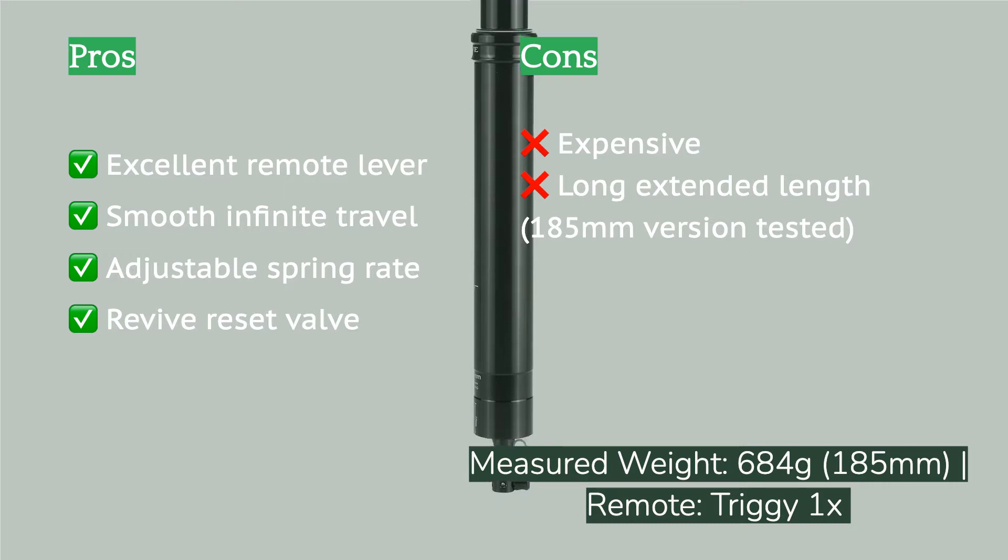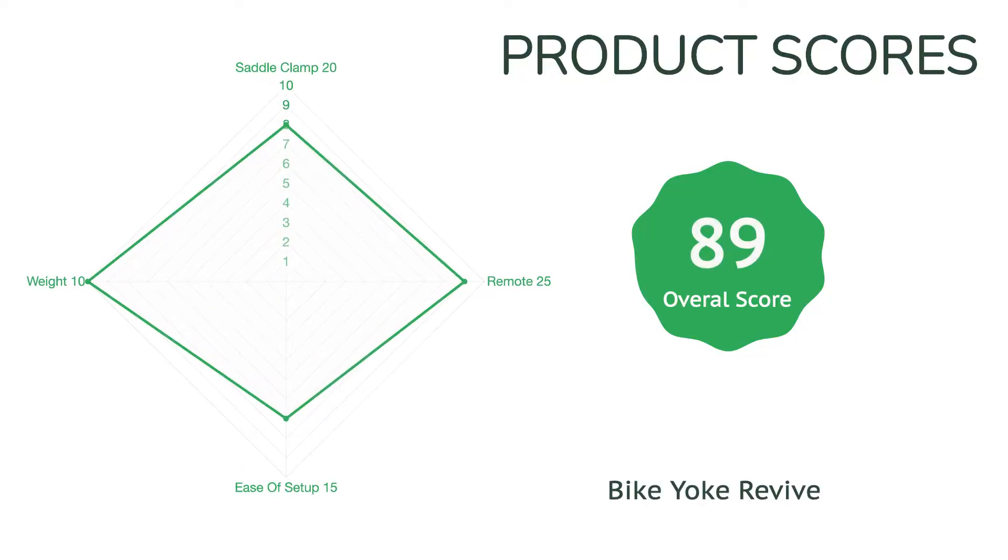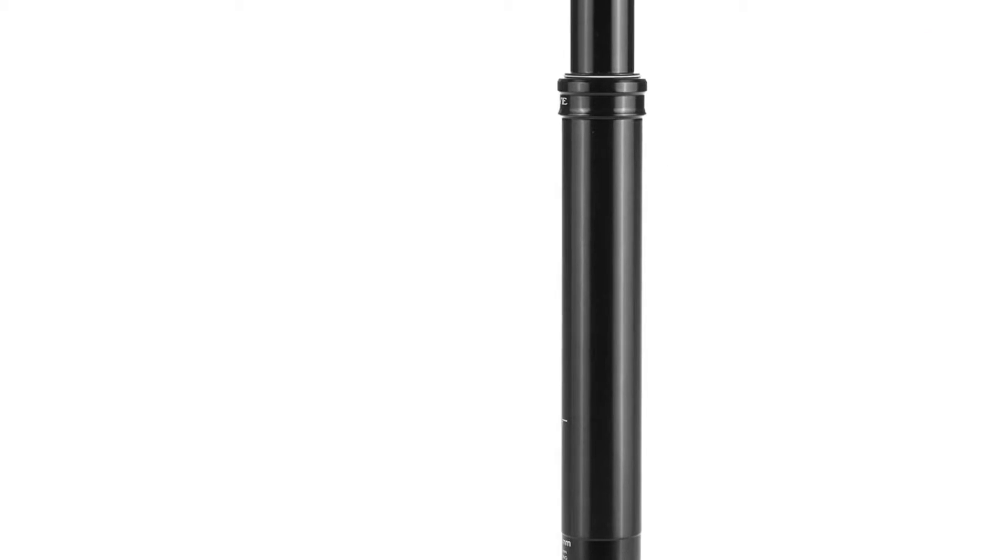It features a unique design and the innovative Revive valve, which lets you quickly and easily reset the hydraulic internals should it develop sag over time. This post comes with Bike Yoke's Triggy 1x remote lever, which is among the best we've used. The Revive is also easy to set up and has a sturdy two-bolt saddle clamp design.